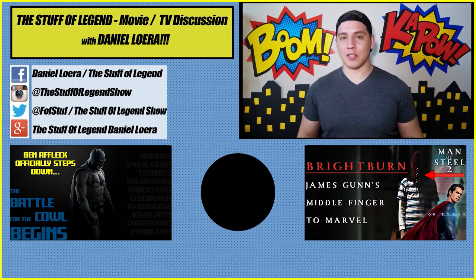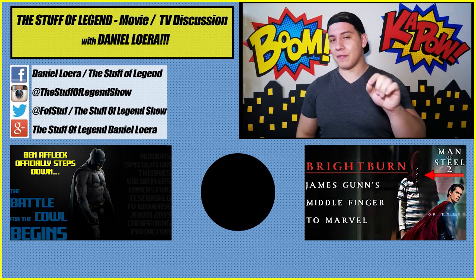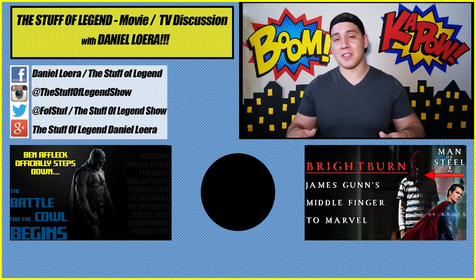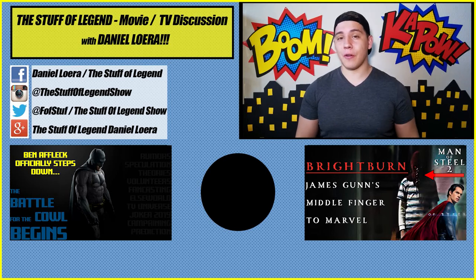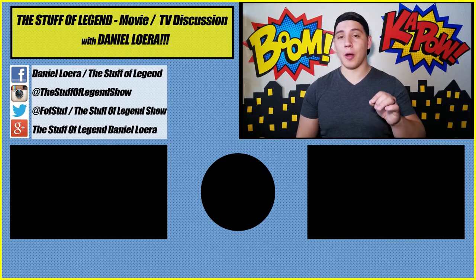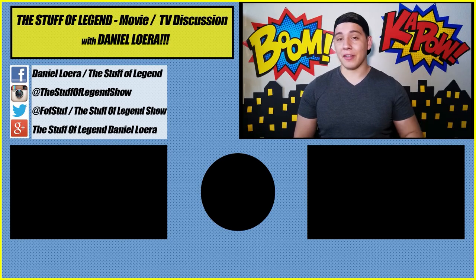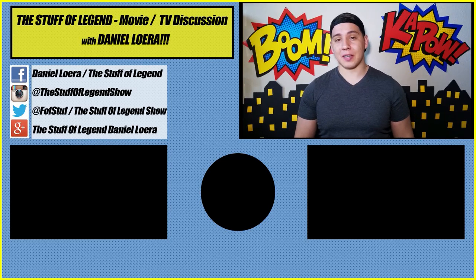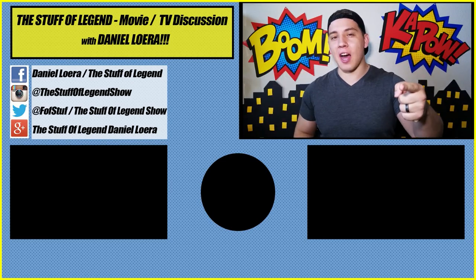Hey guys, D-Lo here. Thank you so much for watching. If you like this video, give it a thumbs up and share it with all your nerd friends. Leave a comment below letting me know what you thought and what you'd like to see me do a video on next. Subscribe to the channel because you're a legend and we have that in common. Turn on notifications to be notified when I upload or go live. Check out the other videos on the channel so we can have a discussion on all your favorite movies and TV topics. Thanks again for watching — stay tuned for more right here on the Stuff of Legend.